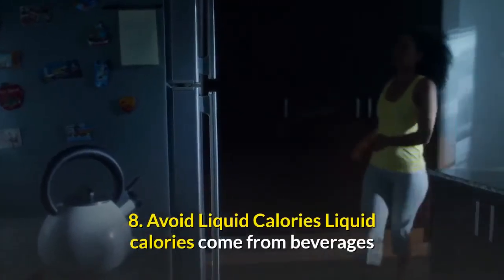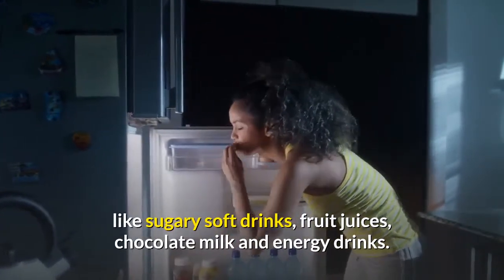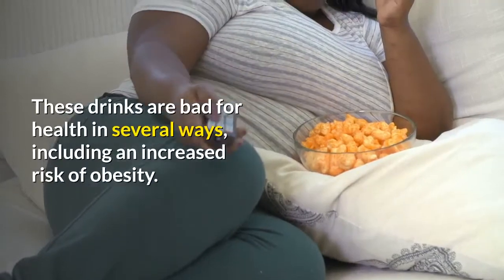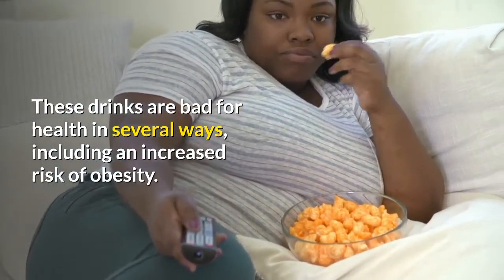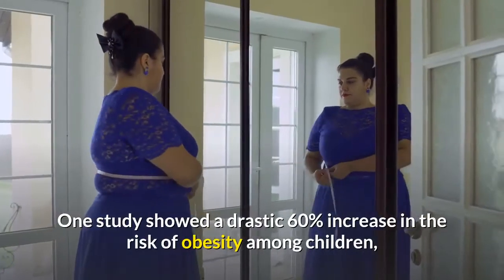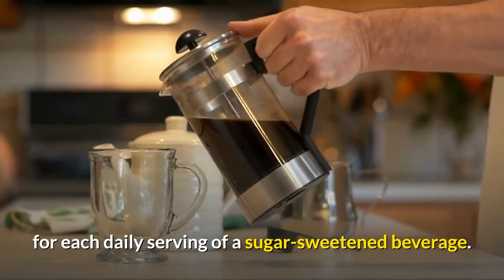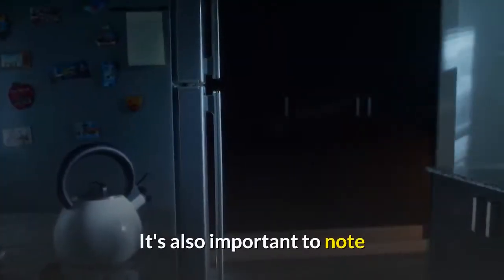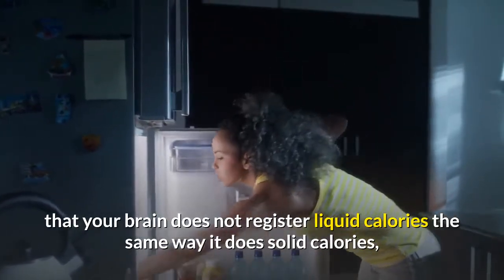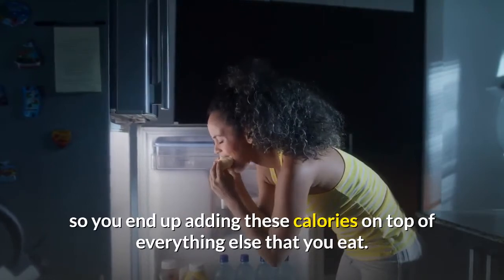Number eight: avoid liquid calories. Liquid calories come from beverages like sugary soft drinks, fruit juices, chocolate milk, and energy drinks. These drinks are bad for health in several ways, including an increased risk of obesity. One study showed a drastic 60 percent increase in the risk of obesity among children for each daily serving of a sugar-sweetened beverage. It's also important to note that your brain does not register liquid calories the same way it does solid calories, so you end up adding these calories on top of everything else you eat.